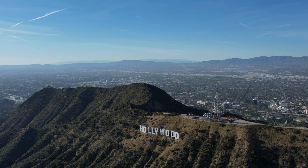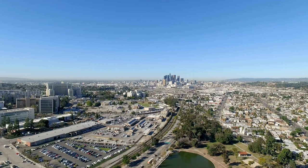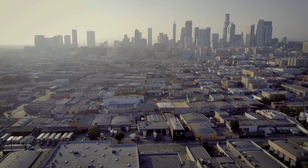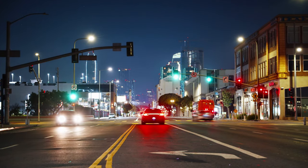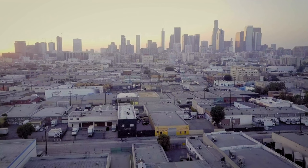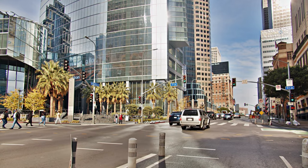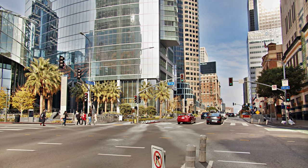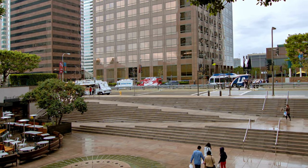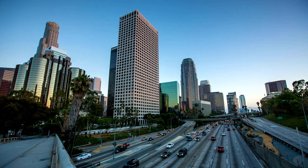The La Brea Tar Pits are a natural trap for animals. Asphalt seeping up through the ground formed a thick, sticky film that trapped and preserved animal bones. Today the tar pits are a museum and park with exhibits detailing their history as an ancient gathering spot for mammals such as bison, horses, and mammoths. The tar pits have preserved many different types of animals, including mammoths, saber-toothed cats, giant ground sloths, dire wolves, American black bears, and more.